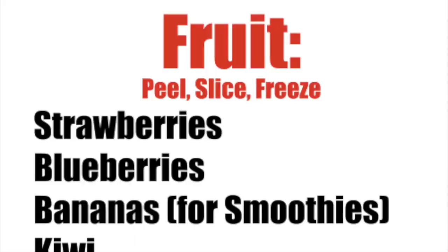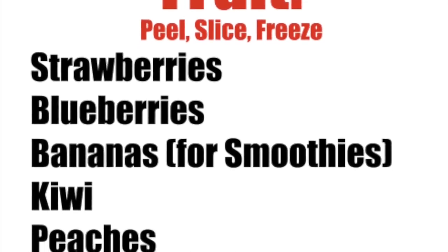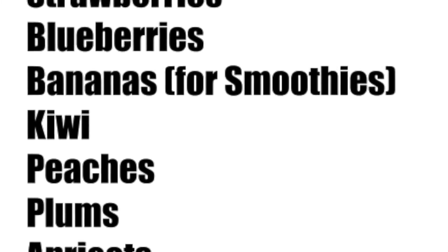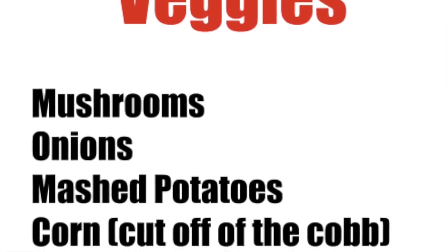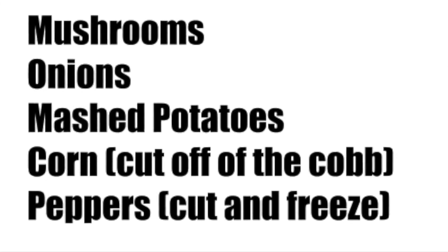Number seventeen, I want to share my list of all my favorite things to freeze. For fruit, I usually peel them, slice them, put them in a plastic baggie and freeze them. That includes strawberries, blueberries, bananas just for smoothies because they go brown, kiwis, peaches, plums, and apricots. For vegetables, I freeze mushrooms and onions, corn and peppers — just put them in a Ziploc baggie. Mashed potatoes I put in an airtight container with the lid on and stick that in the freezer.